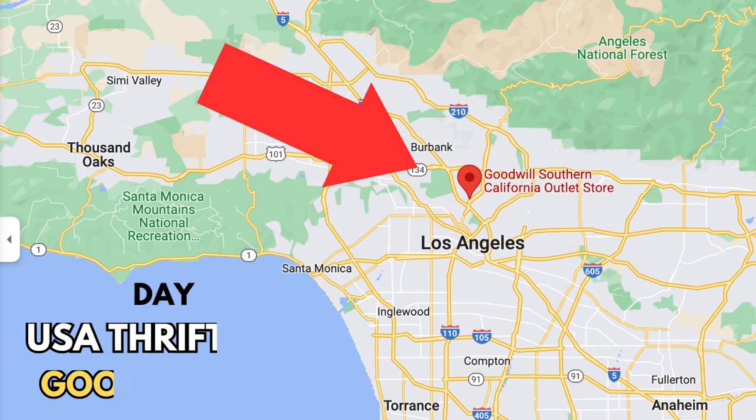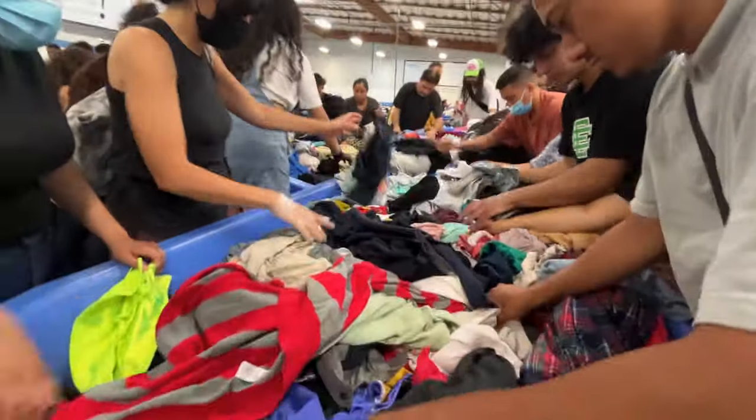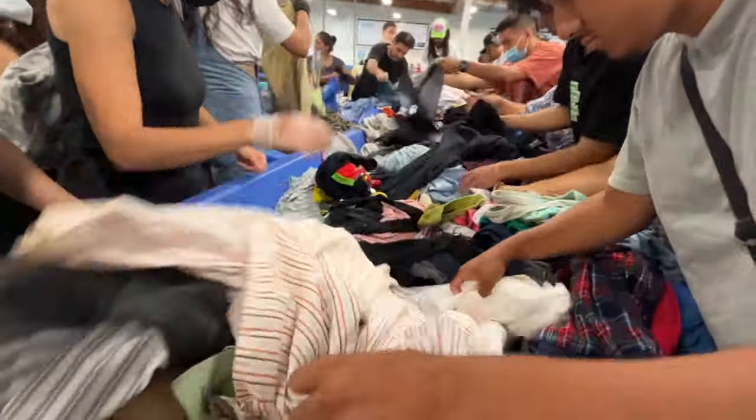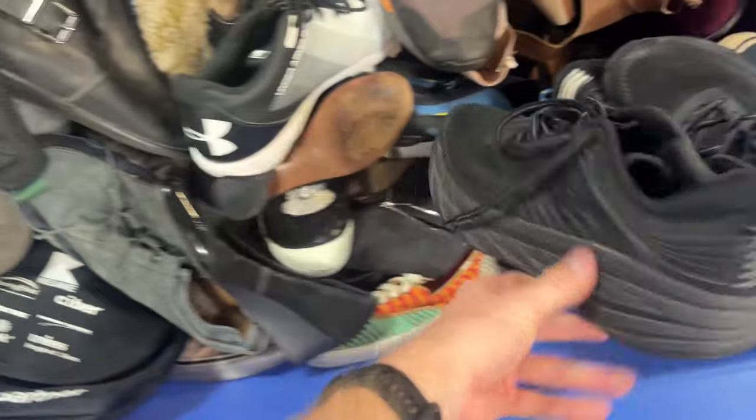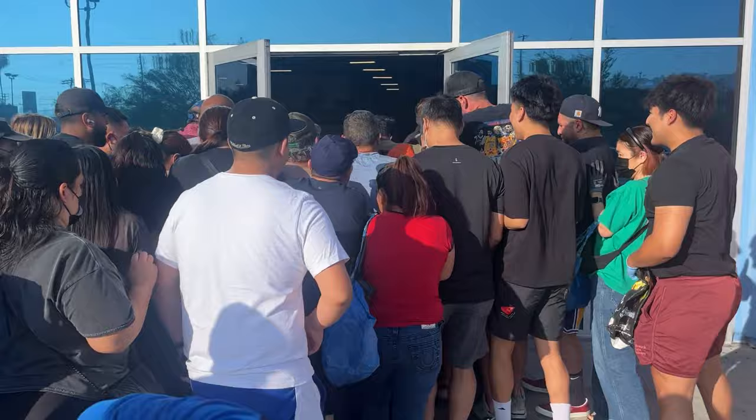It's a pretty exciting day — we're in LA at the San Fernando Goodwill Bins outlet, digging through everything to find stuff we can sell on eBay. This is pay by the pound, for anyone who hasn't done it before. I've done it a couple of times and absolutely love it — you find some incredible things, and hopefully we'll do exactly that today.